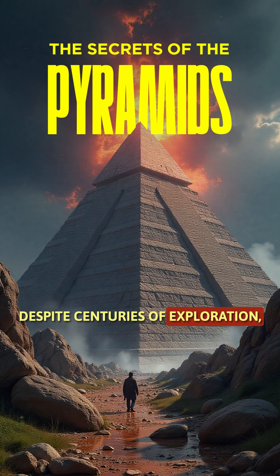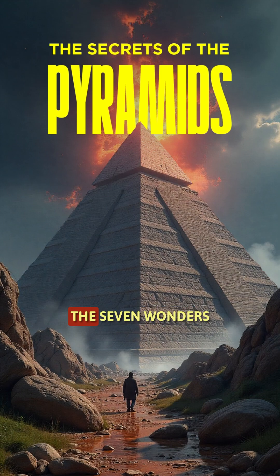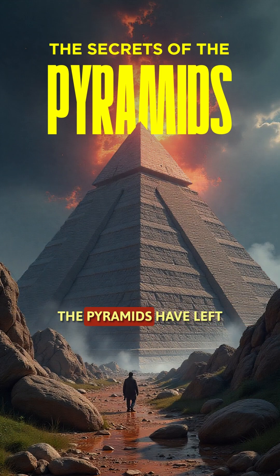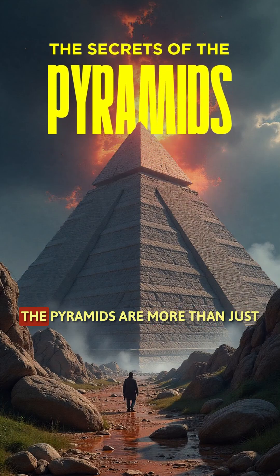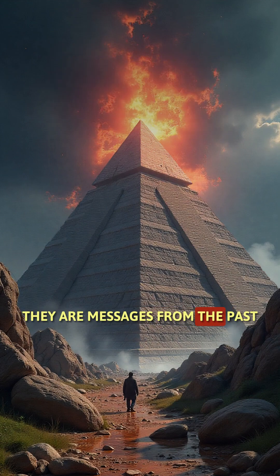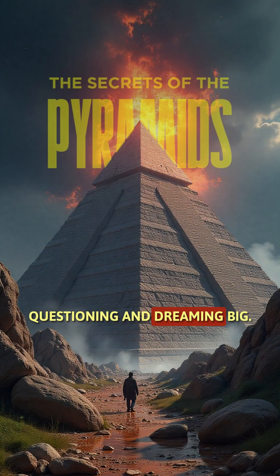Despite centuries of exploration, the pyramids are still revealing secrets. From being one of the seven wonders of the ancient world to inspiring modern architecture, the pyramids have left an unshakable mark on human history. They remind us of the power of human imagination and determination. The pyramids are more than just stones stacked together — they are messages from the past, urging us to keep exploring, questioning, and dreaming big.